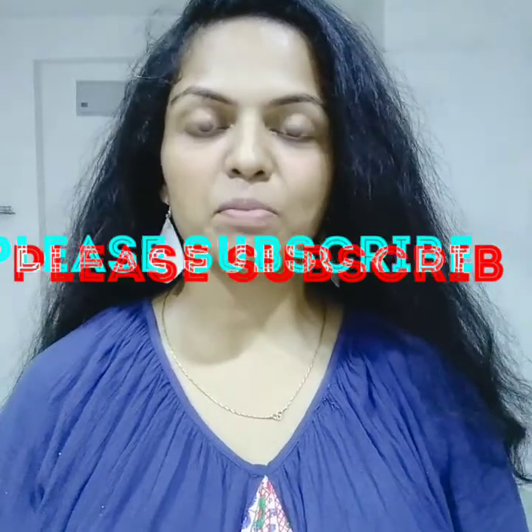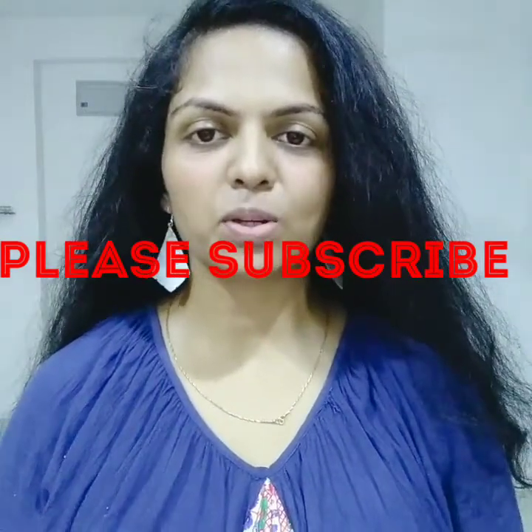Hi, welcome back to my channel. Hello everyone, welcome back to my channel. My name is Sandhya. I am going to show you a video about my advice.